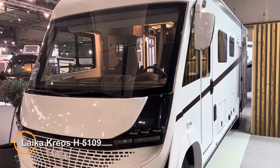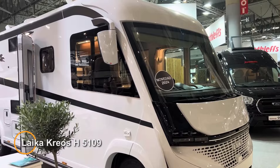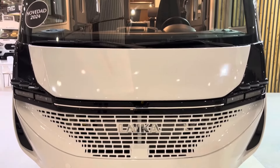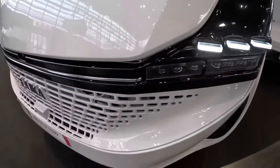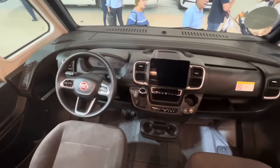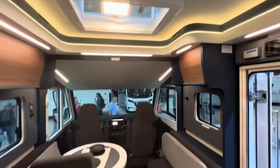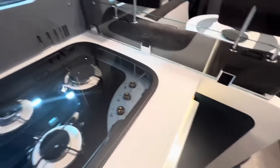Leica Creos H5109 is a luxurious motorhome crafted by the esteemed Italian manufacturer Leica. The Creos H5109 embodies the brand's commitment to quality craftsmanship and innovative design. This motorhome features a spacious and well-appointed interior, complete with modern furnishings, high-quality finishes, and thoughtful amenities. The living area offers ample space for relaxation and entertainment, while the fully-equipped kitchenette allows travelers to prepare meals with ease.